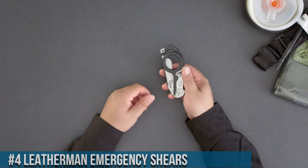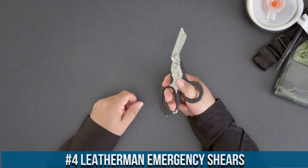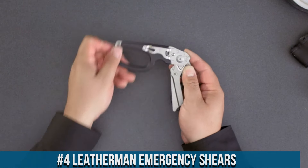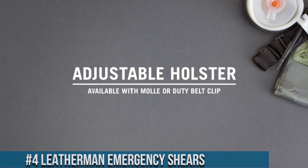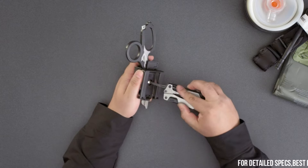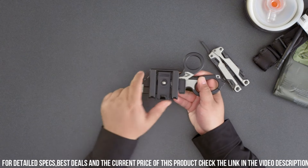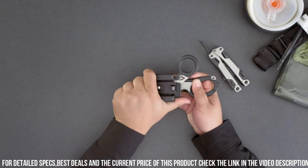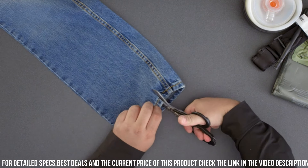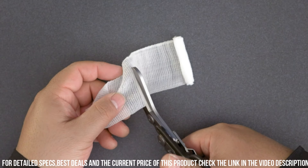Number 4: Leatherman Emergency Shears. A versatile and reliable tool designed for emergency situations and first-aid needs. With its durable construction and sharp blades, the emergency shears are a must-have for any emergency kit or medical bag. These shears feature stainless steel serrated blades that effortlessly cut through clothing, seatbelts, and other materials, making them invaluable in rescue and emergency situations. The shears also include additional features such as a strap cutter and an oxygen tank wrench, further enhancing their functionality.